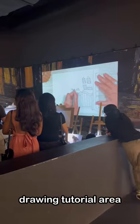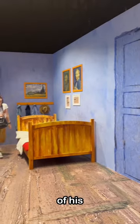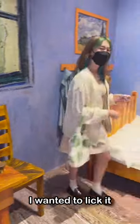Then there's this info hall with a drawing tutorial area and a recreation of his bedroom art piece. Everything looked so edible, I wanted to lick it.